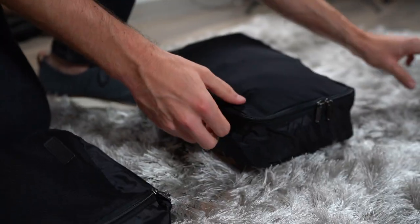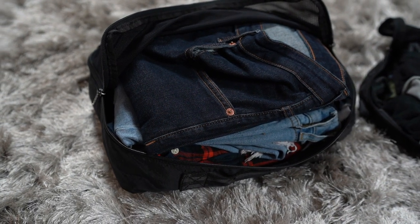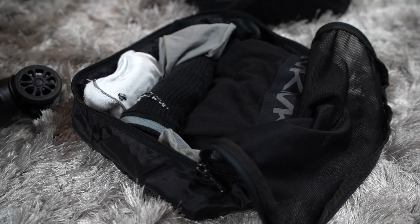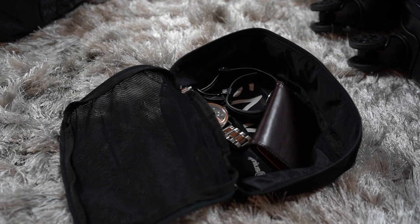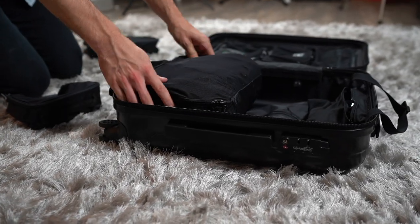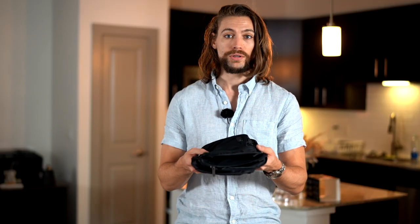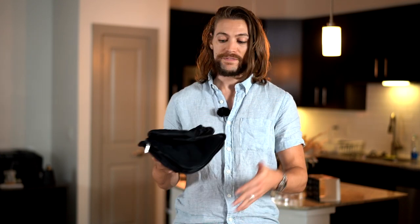The reason I like packing cubes better is they leave your clothes less wrinkled, you can fit quite a bit of clothing in them, and you can organize by different sizes. This large one is for shirts or pants, the medium one is for underwear, socks, or electronics, and the small one is for knickknacks and miscellaneous items. They fit really nicely into your carry-on, and you can pull them right out and put them directly into hotel or Airbnb drawers to protect your clothing. It's more efficient than rolling clothes and saves just as much space.